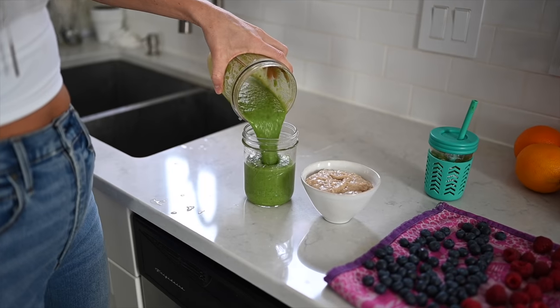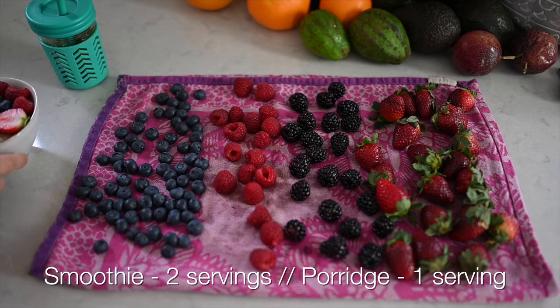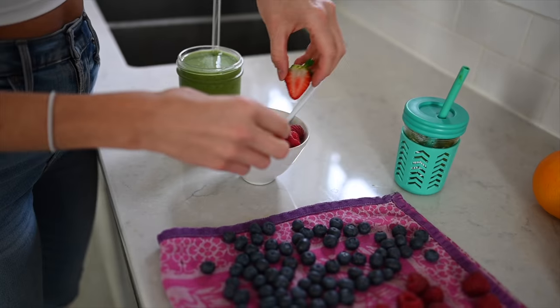We've got our smoothie and our porridge, and I always have some kind of fresh fruit ready to go — whether I pack it up in a Tupperware and run out the door or top it on the porridge. We always share a little bit with Max, so he'll have some fresh berries and a good helping of porridge as well. Let's head on to lunch.